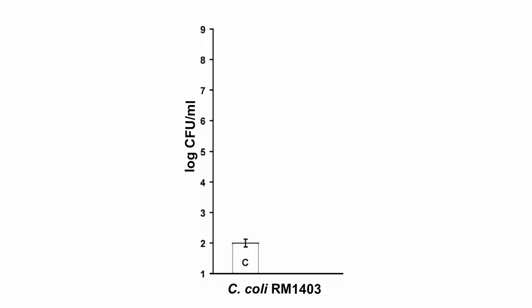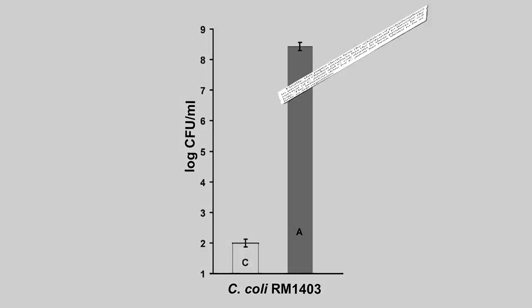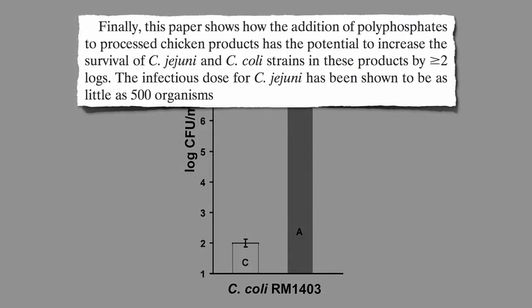This is a log scale. When you add some phosphate, you're up to 100 million bacteria — a million times more. The addition of phosphates to chicken has the potential to increase the survival of Campylobacter by 100-fold or more.